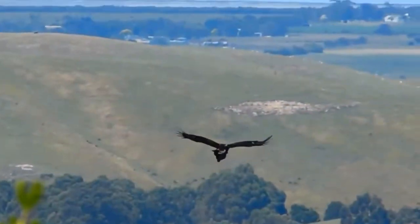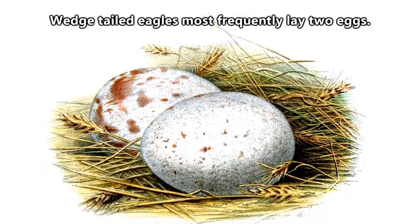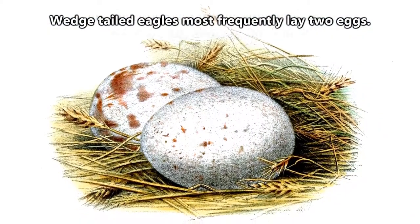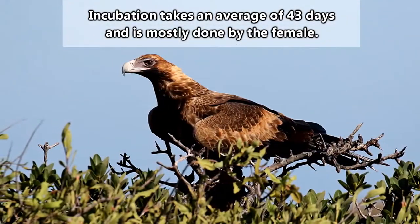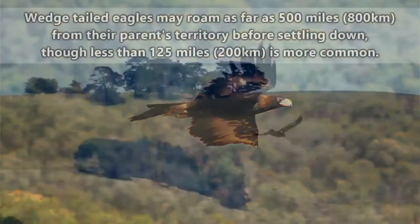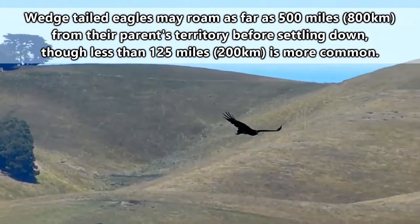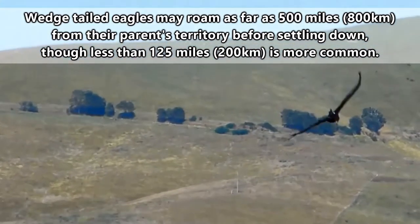That giant nest in The Rescuers Down Under sort of makes sense now. A female wedge-tailed eagle will lay anywhere from one to four speckled eggs over the course of a few days. The eggs are incubated for about a month and a half. It'll be another three months before the chicks leave the nest.